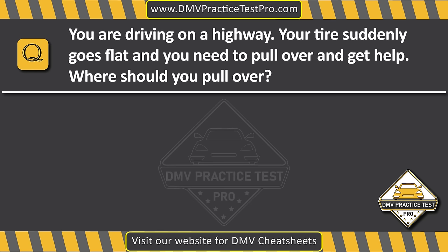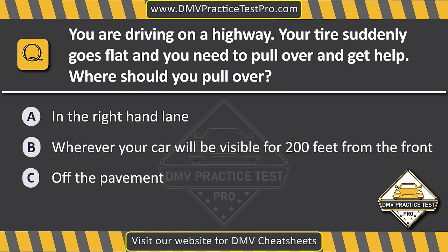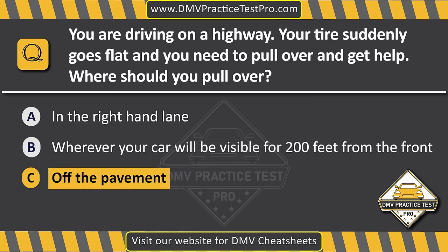Question 23. You are driving on a highway. Your tire suddenly goes flat, and you need to pull over and get help. Where should you pull over? Option A: In the right-hand lane. Option B: Wherever your car will be visible for 200 feet from the front. Option C: Off the pavement. The correct answer is Option C: Off the pavement.